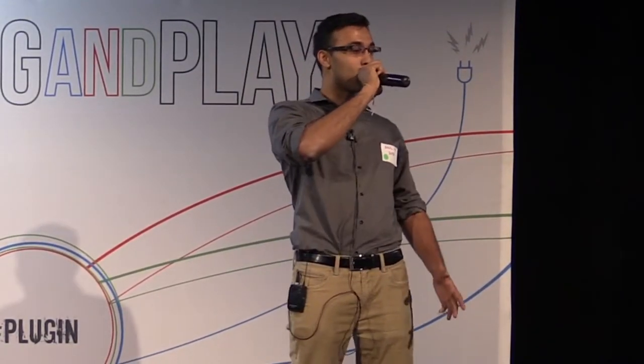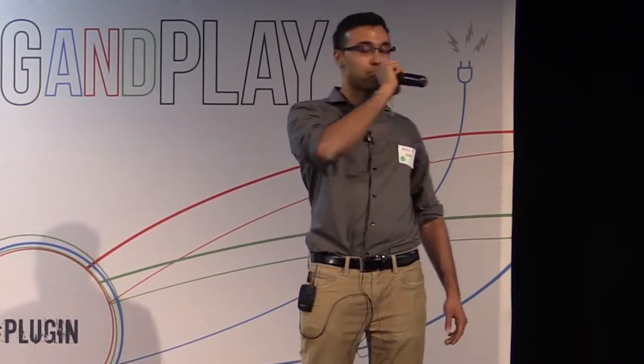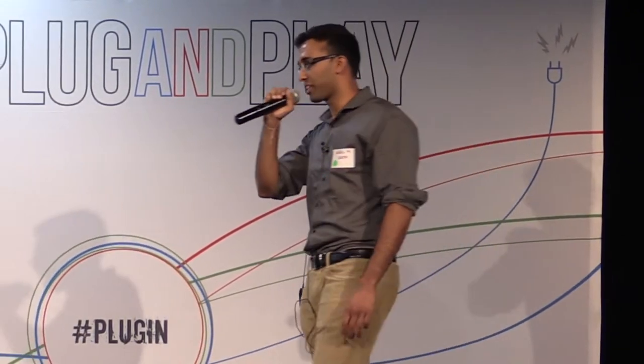Hey guys, my name is Anil. I'm with SK Telecom Americas. We're the North American business development arm for SK Telecom, which is a large telecommunications company based out of South Korea.